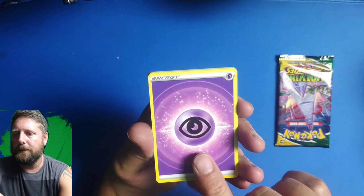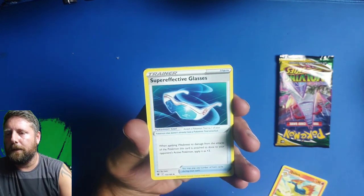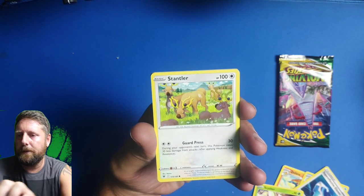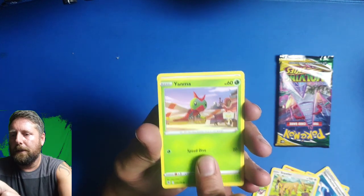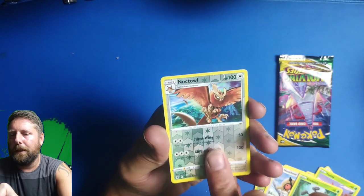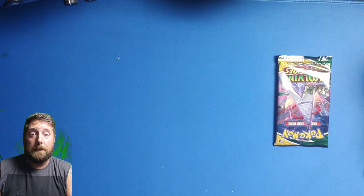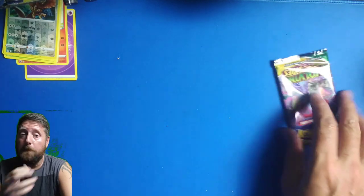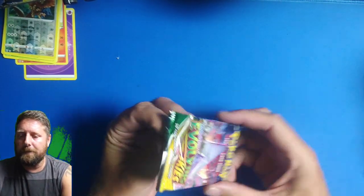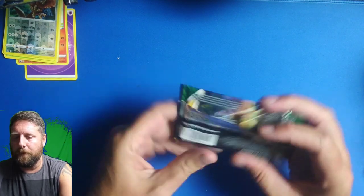Here we go — it's our first card. We have a gold Super Effective Glasses, looking pretty sweet. Stantler, Yanma, Quilava, Totodile, and the final card — nothing there. Hope you get the code card and please redeem it on the online trading card game.